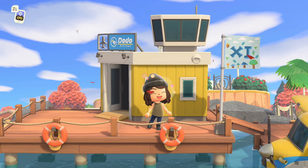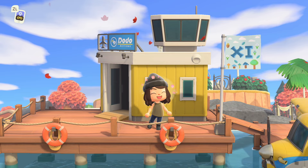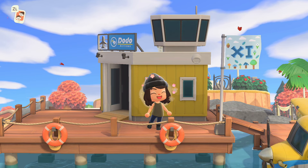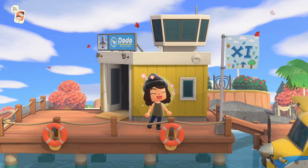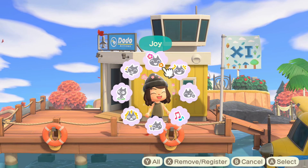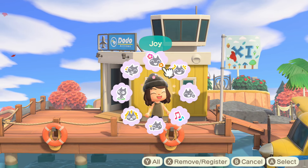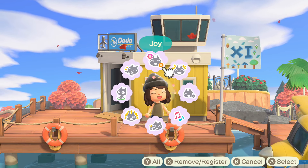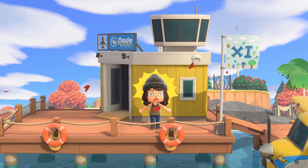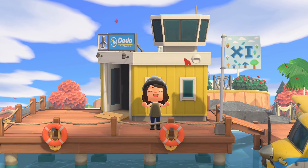Hey y'all, it's Katie, welcome back to another Animal Crossing New Horizons island tour. Today we have the utmost pleasure of touring the incredible island of Aurora, this is by Shishi on Instagram. She describes this as an intricate town with not one, two, three, four, or five houses, but six fully decorated houses, so if you like interiors as much as I do, you're going to really enjoy this.